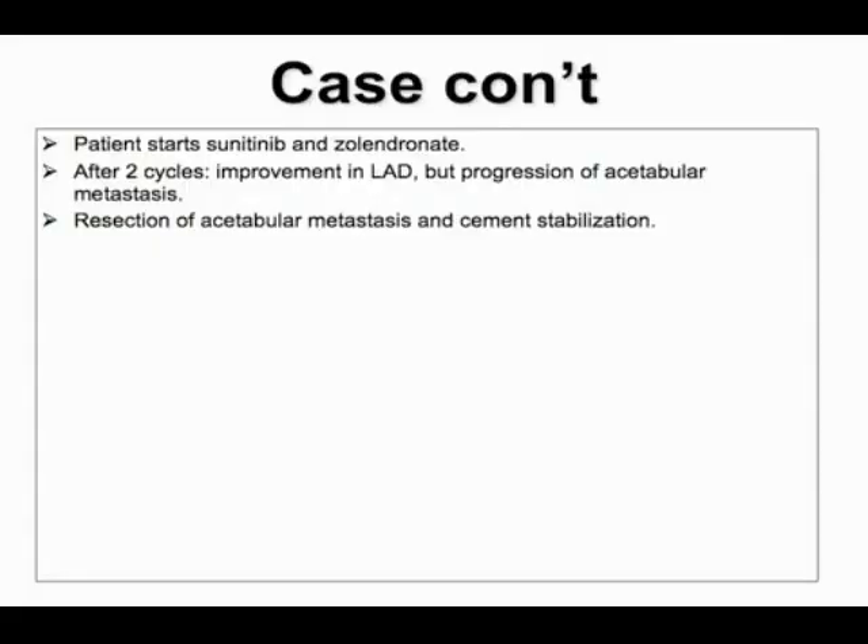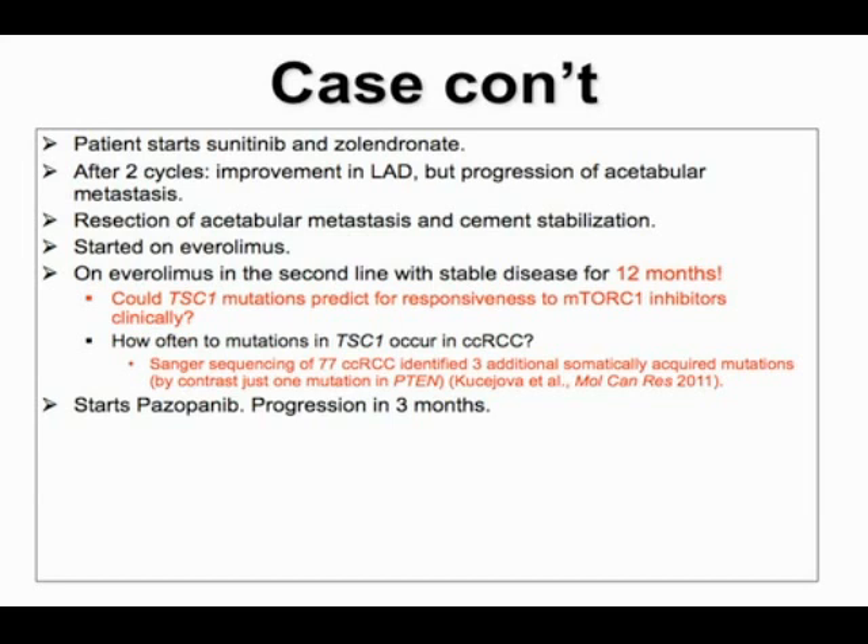The patient started on sunitinib and zoledronic acid. After two cycles, he had improvement in lymphadenopathy but progression of the acetabular metastasis. He had a resection, and based on Bob Motzer's data, was switched to everolimus. On everolimus in the second line, he had stable disease for 12 months — contrasting with progression after two cycles of sunitinib. This led us to hypothesize that TSC1 mutations might predict responsiveness to mTOR complex 1 inhibitors clinically. In sequencing 77 tumors, we found only three additional TSC1 mutations.